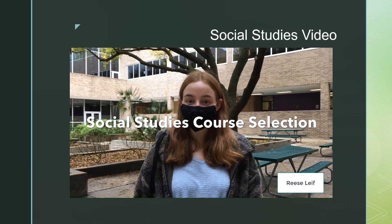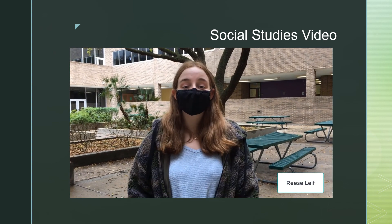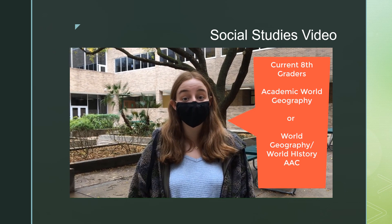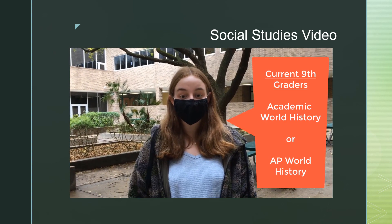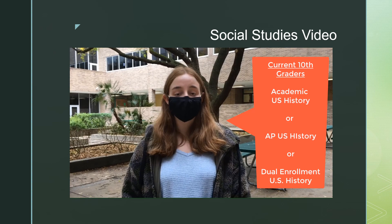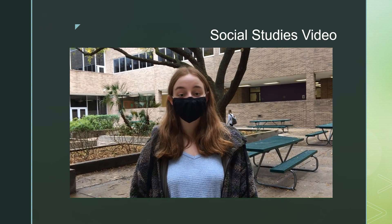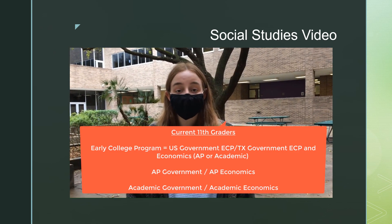Hi everyone, my name is Reese Leaf and I'm here to help you choose your social studies course. If you're a current 8th grader, you can sign up for either Academic World Geography or World Geography/History AAC, with the latter being the advanced course. If you're a current 9th grader, you can sign up for Academic World History or AP World History. Current 10th graders have the option of signing up for Academic U.S. History or AP U.S. History. Current junior students who took English 3 dual enrollment have the option to take Texas Government and U.S. Government dual credit with HCC.